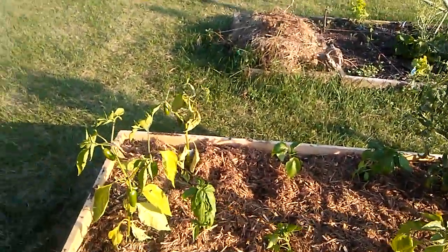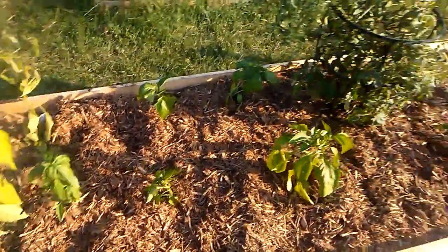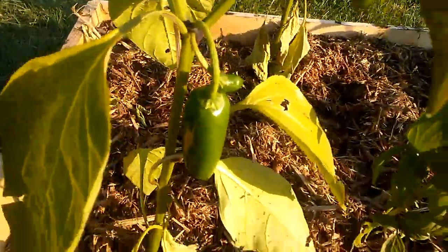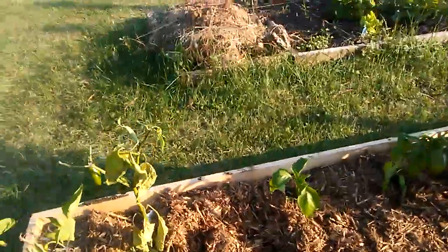People of YouTube, this is Hope from Seedaholic Gardens, and the beds are finished. Look at those gorgeous jalapeños. They're not turning yet, but they're ready, so I'll harvest those today.